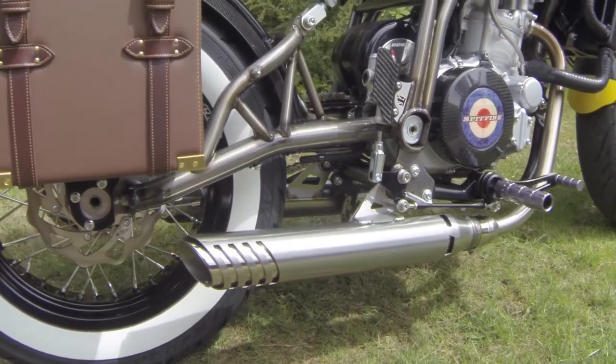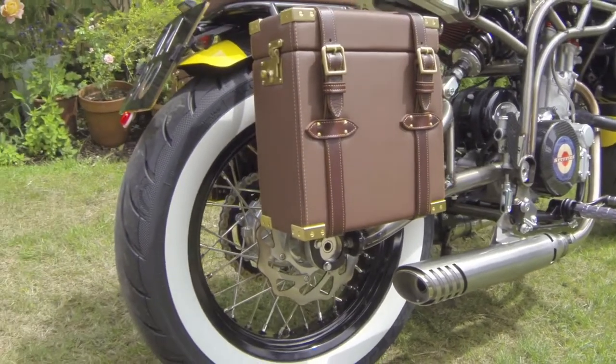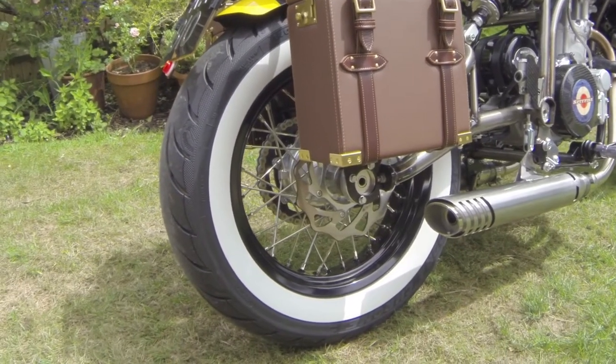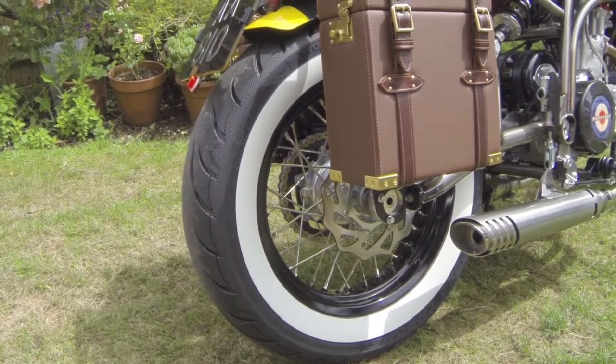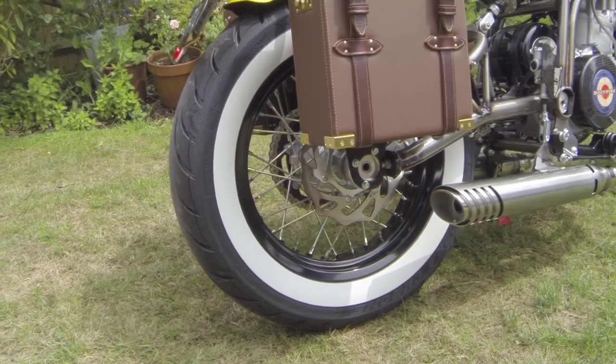Coming along, as with the front, you've got the nice white wall tyres, which you automatically think of for a 1930s style bike. I think it sets off very well.